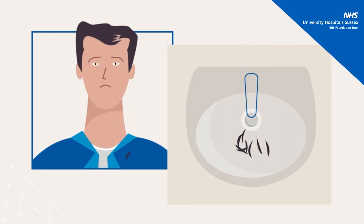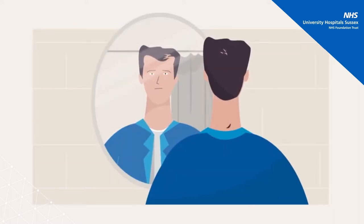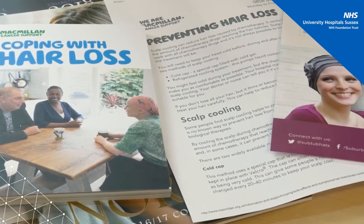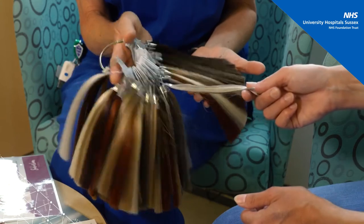Some patients will also lose their eyebrows, lashes, underarm, pubic and leg hair. This may present as hair thinning, patchy or total hair loss. Most hair loss is temporary and is expected to grow back once treatment is completed. When hair growth resumes, it may grow back a different colour or texture. If you lose your hair, please be reassured we are here to support you and we will also be able to refer you to a wig specialist.